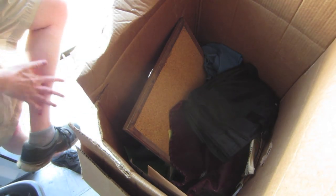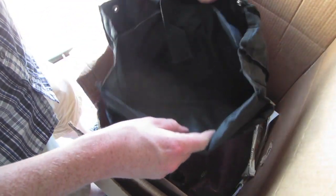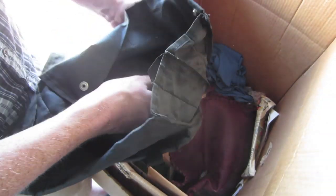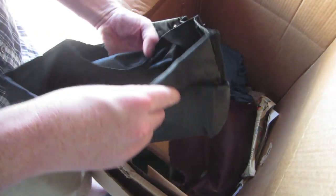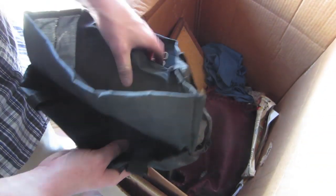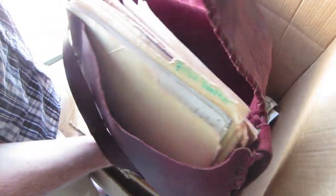This is the first box that came out of the $20 locker. Don't really know what we're going to find in here. I don't expect anything too great, but you never know. It's a nice bag there, leather, full of paperwork. I'll take the paperwork out of there and sell that bag — it's nice.